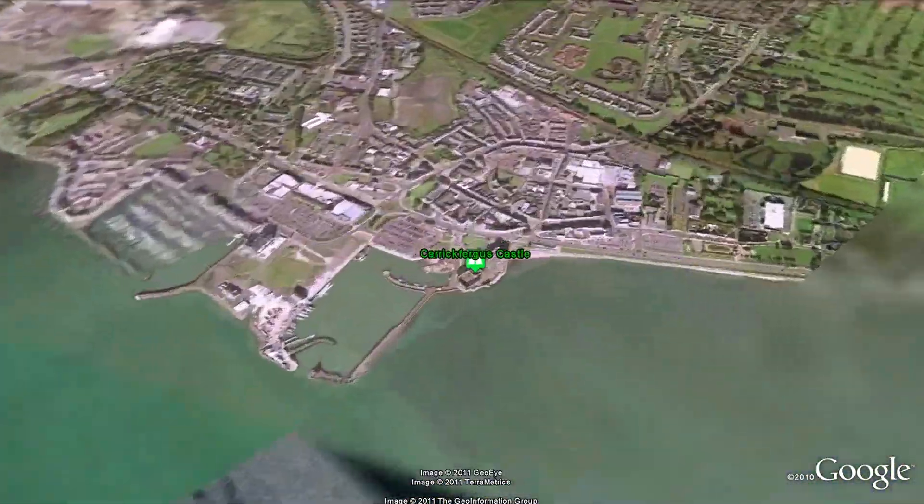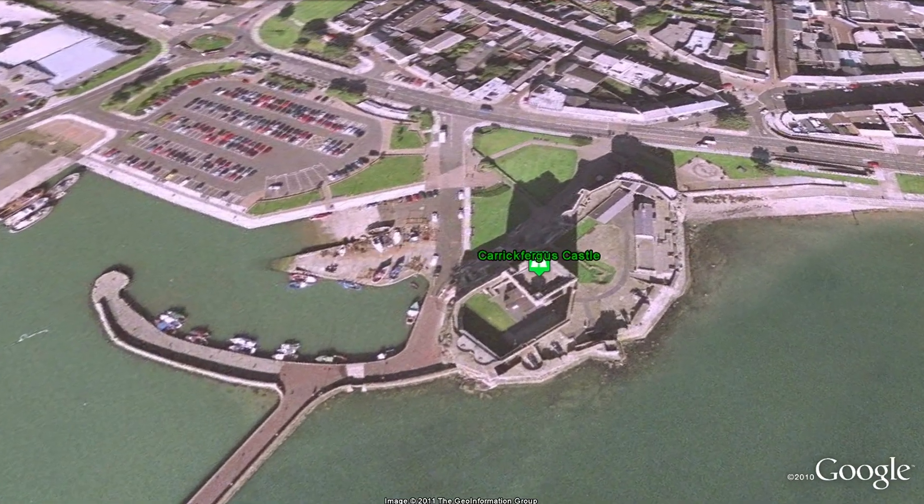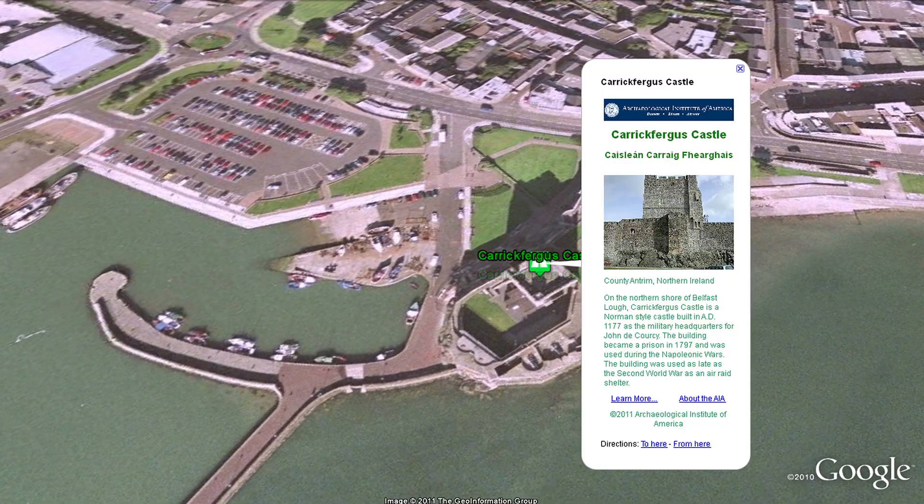On the northern shore of Belfast Lough, Carrickfergus Castle is a Norman-style castle built in 1177 as the military headquarters for John de Courcy.